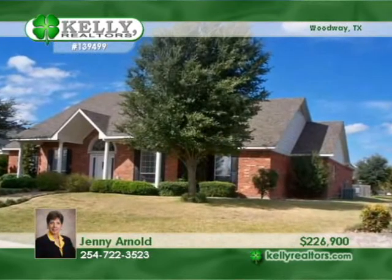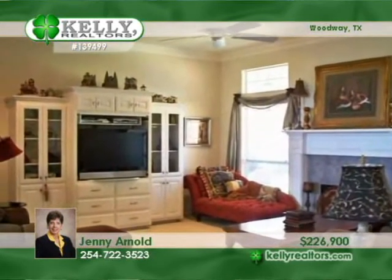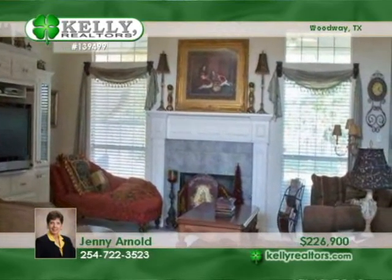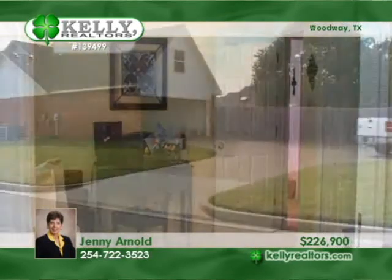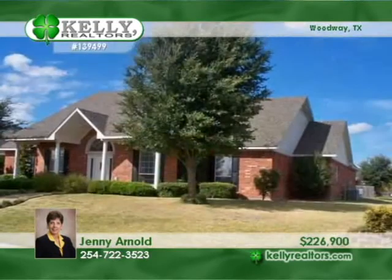Jenny invites you to see more of this beautiful home on a corner lot with security and sprinkler systems. This Woodway residence offers three bedrooms and two-and-a-half baths and is great for entertaining with an open floor plan, a formal dining room, a breakfast area, a covered patio, and a kitchen with granite counters and stainless steel appliances. A must-see with Jenny.